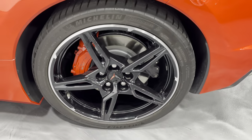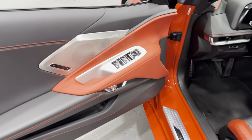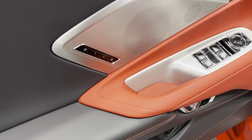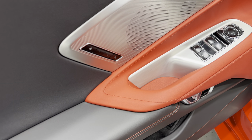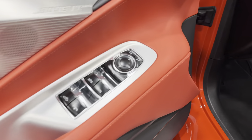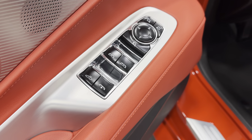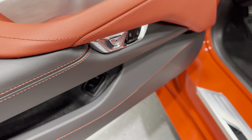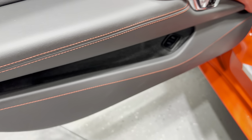Moving to the driver's side — we've got the Bose Performance Series 14-speaker stereo, power memory for the seat, steering wheel, and mirrors, programmable for two users plus an exit button. Power folding mirrors, power mirrors, power windows, the power convertible top and rear window switch, power door release, power locks, and front and rear trunk releases with a nice storage pocket.